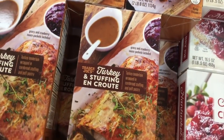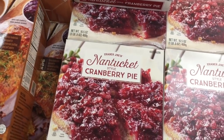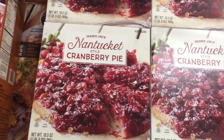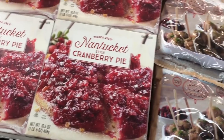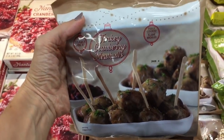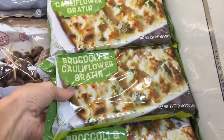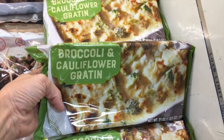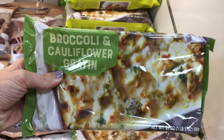They have cauliflower stuffing, which I've had — it's quite delicious. There's turkey stuffing for $13 — I assume there's something amazing in there for that price. And a Nantucket-style cranberry pie — yes please! Also turkey cranberry meatballs, all in one for $4.50. And broccoli and cauliflower gratin for $4 — I kind of want to get that.